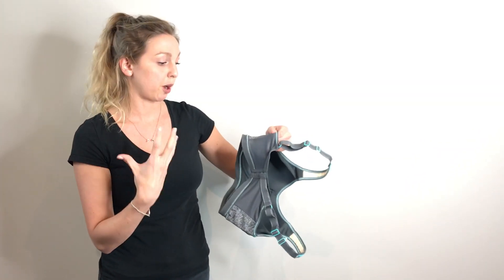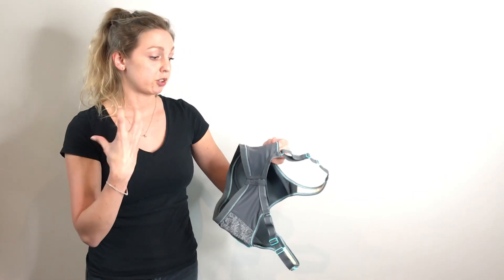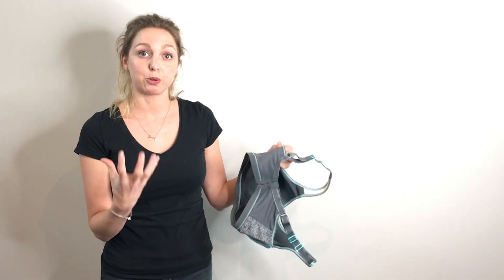Finally, you'll notice that the band is actually very wide, and again that's designed purposely for larger cup sizes, just to help support — as that's where the main support comes from.